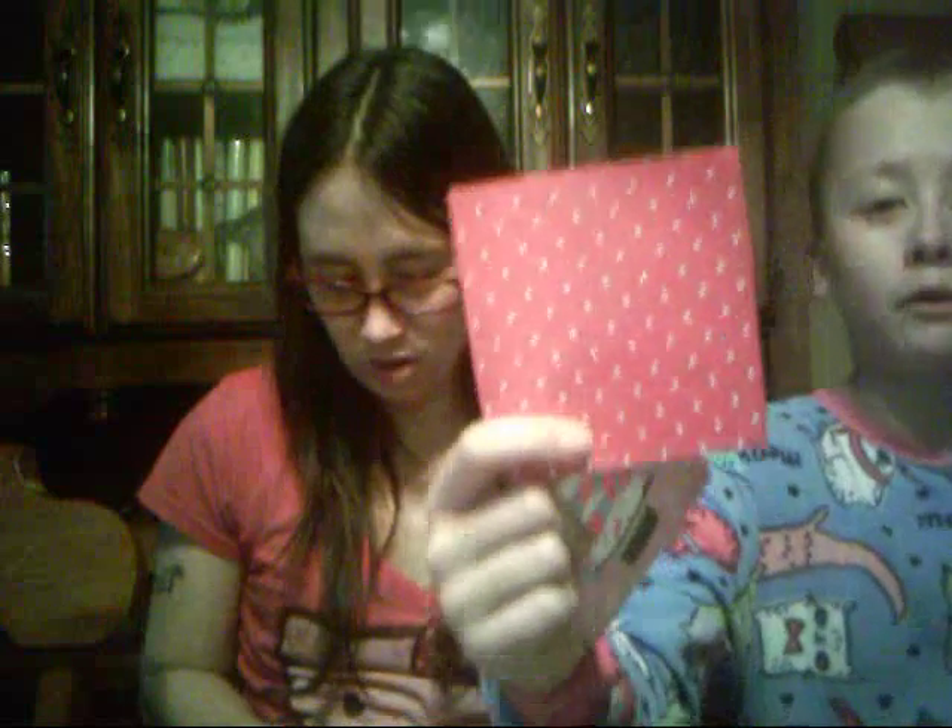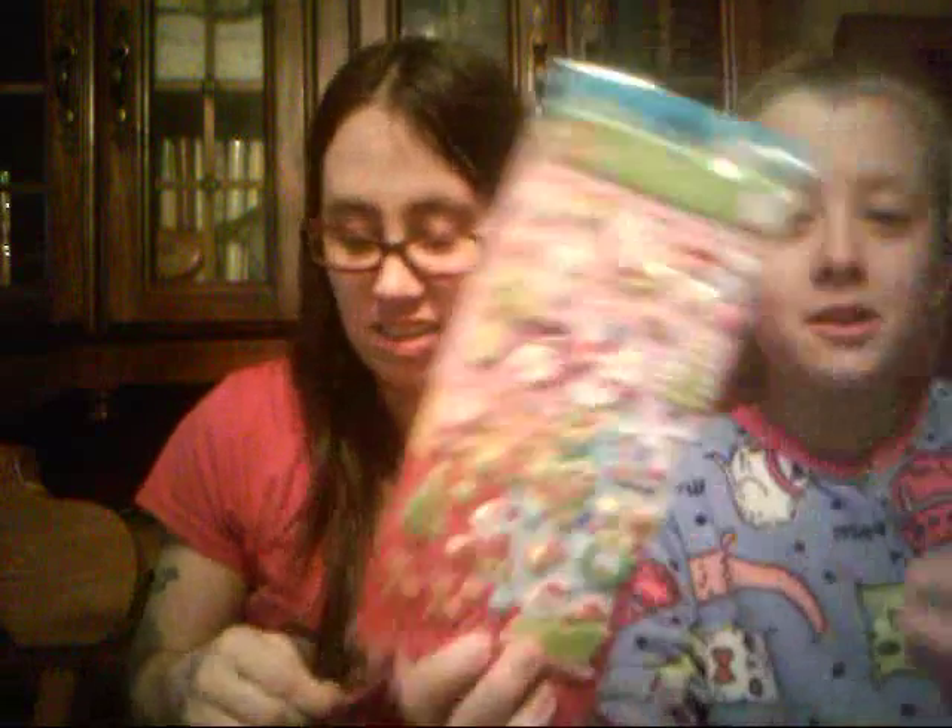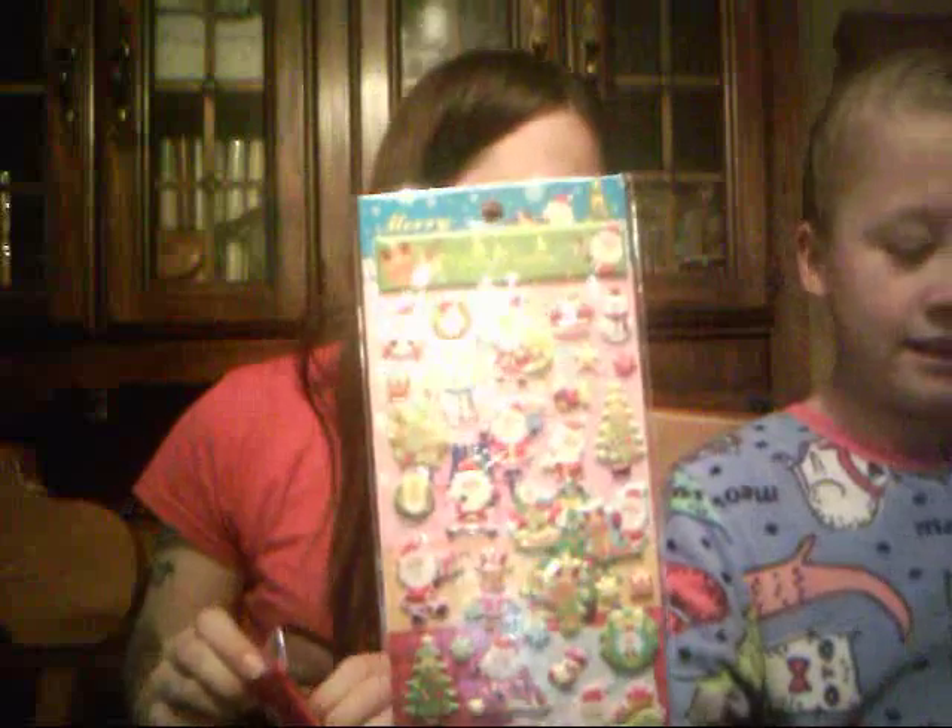So this is a card — it's a Merry Christmas card with a polka dot envelope. I can't get them open. Oh my God. We got more of those stickers — more puppy stickers, but they're Christmas ones. I still haven't used my candy ones yet. Now I have these.